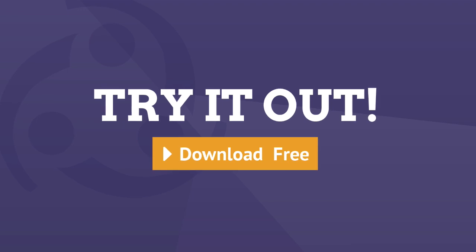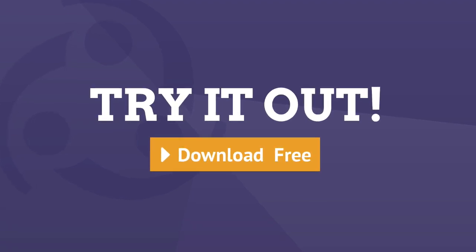For more information about Puppet Enterprise 3.2, visit PuppetLabs.com. Thank you for joining me.